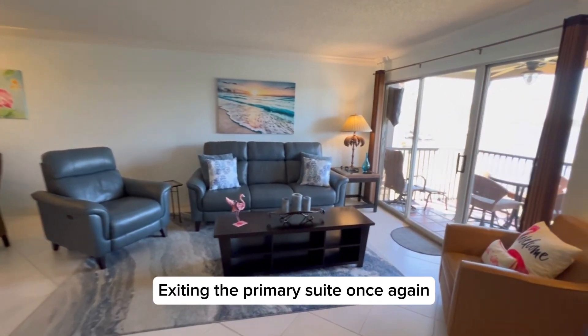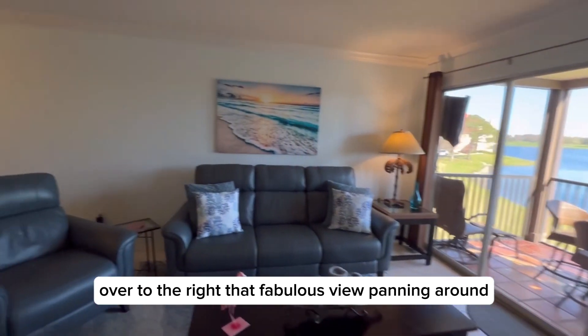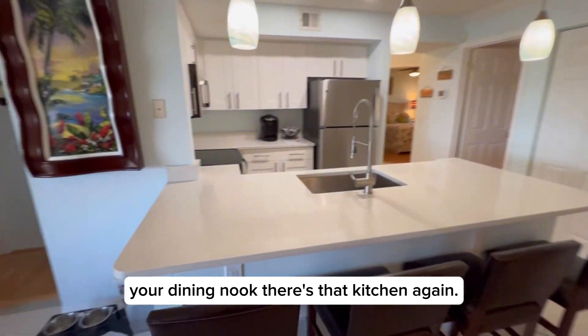Exiting the primary suite, over to the right that fabulous view — panning around, here's the living area, your dining nook, and there's that kitchen again.